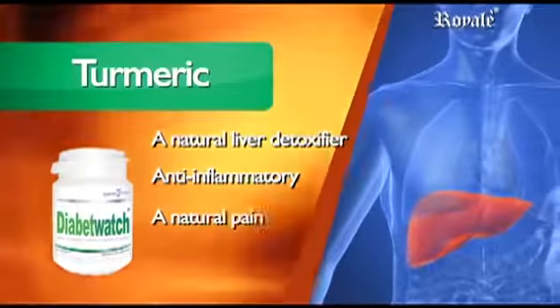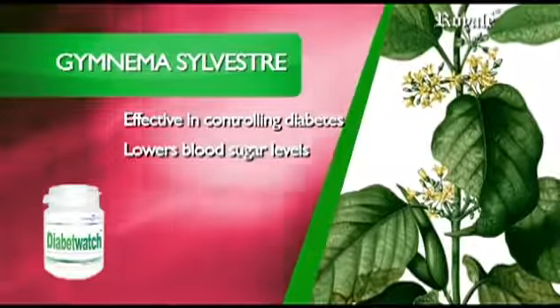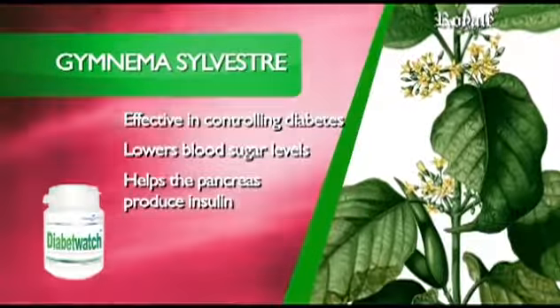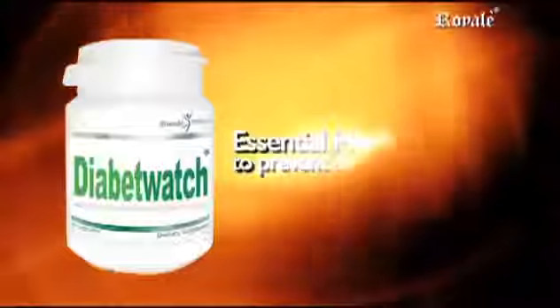Gymnema Silvestre is effective in controlling diabetes type 1 and type 2. It lowers blood sugar levels in both types, helps the pancreas produce insulin in type 2, reduces sugar cravings, and is effective for weight control. Diabete Watch.